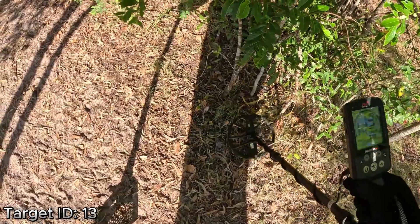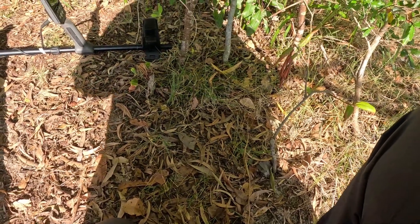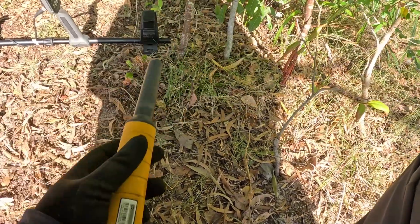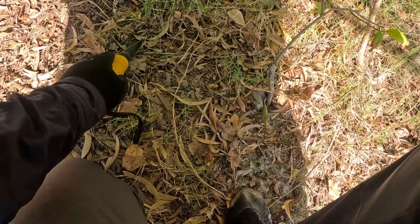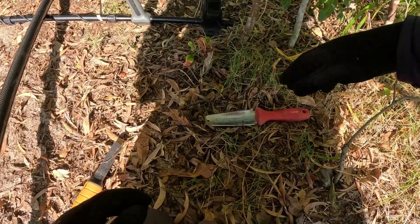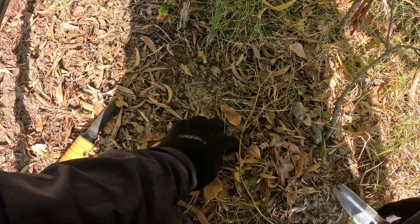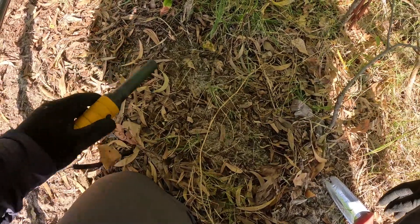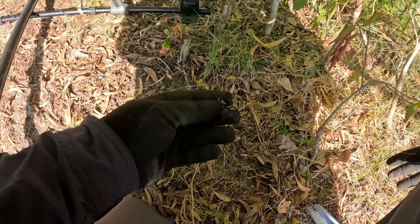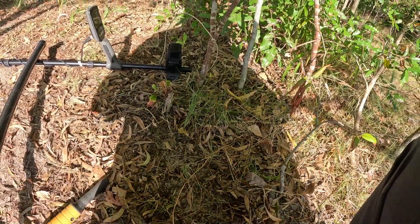Another surface 13 to 14. Given that the last 14 was a gold earring, I think we're going to give this one a shot. Shouldn't be far off the surface — yep, in fact it is, right on the surface. And that is part of somebody's zip. Okie dokie, on to the next one.